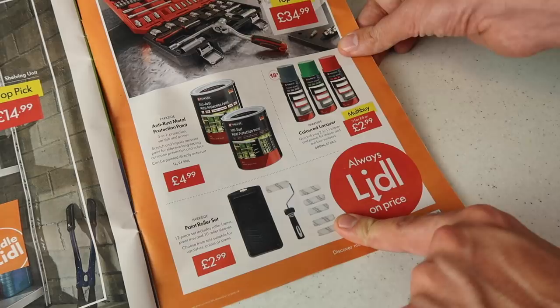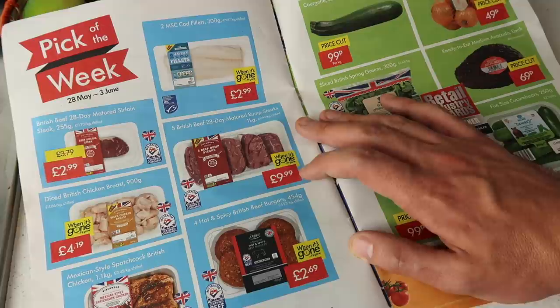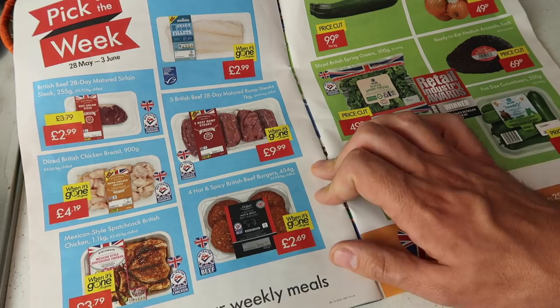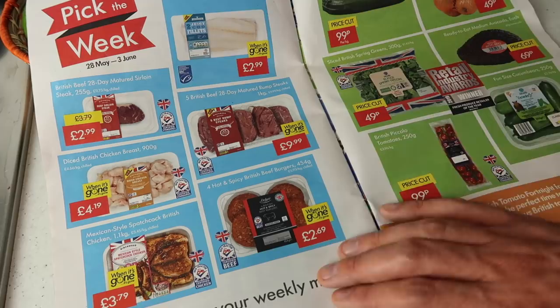On to the pick of the week — cod fillets at £2.99, British beef rump steaks for £9.99 and you get five of those, great for a barbecue. Spicy British beef burgers for £2.69, chicken breast and sirloin steak for £2.99, and a spatchcock chicken for £3.49. Lots of barbecue-style stuff.